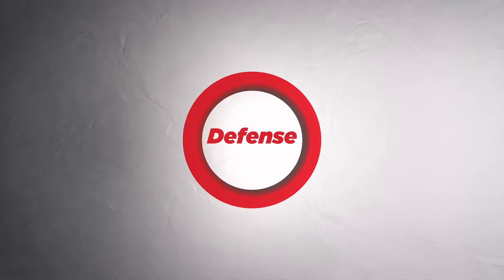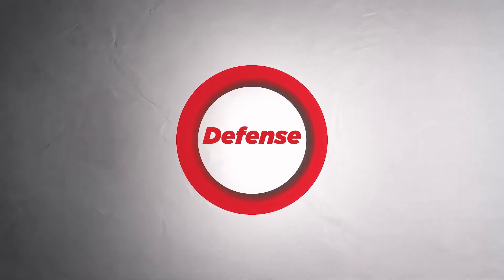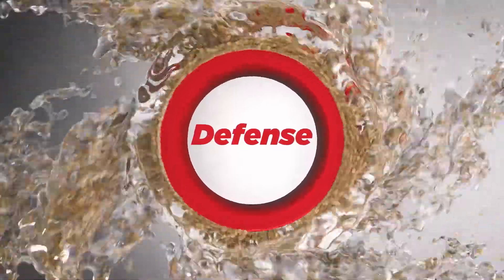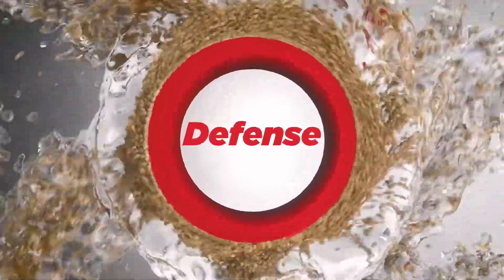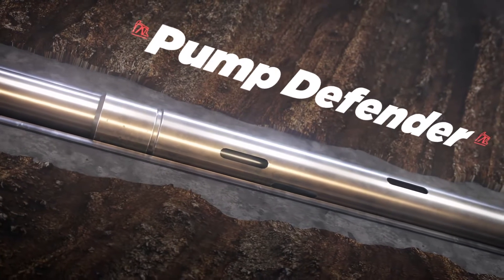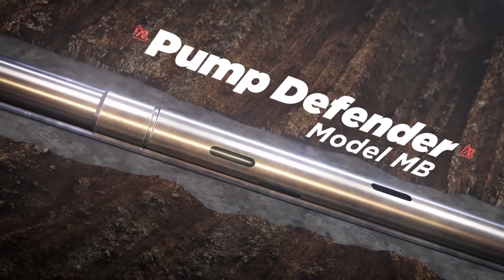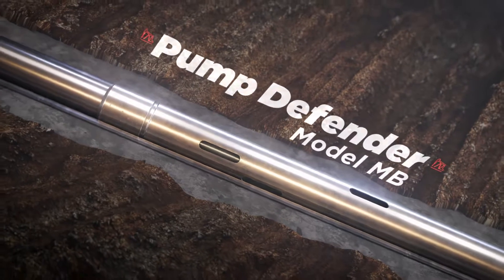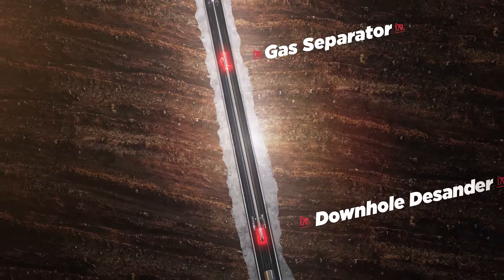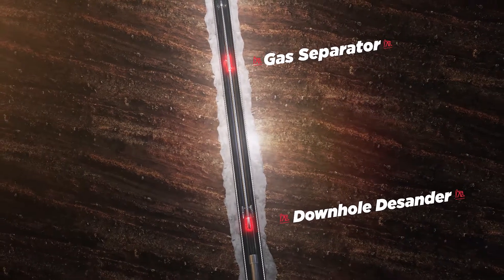You've probably heard defense wins championships, but it's also the best strategy for protecting your artificial lift equipment from both sand and gas interference. The Kavens Pump Defender, formerly the Model MV, has a proven track record in the toughest conditions, which speaks to its innovative design as a gas separator and downhole desander for a broad range of applications.